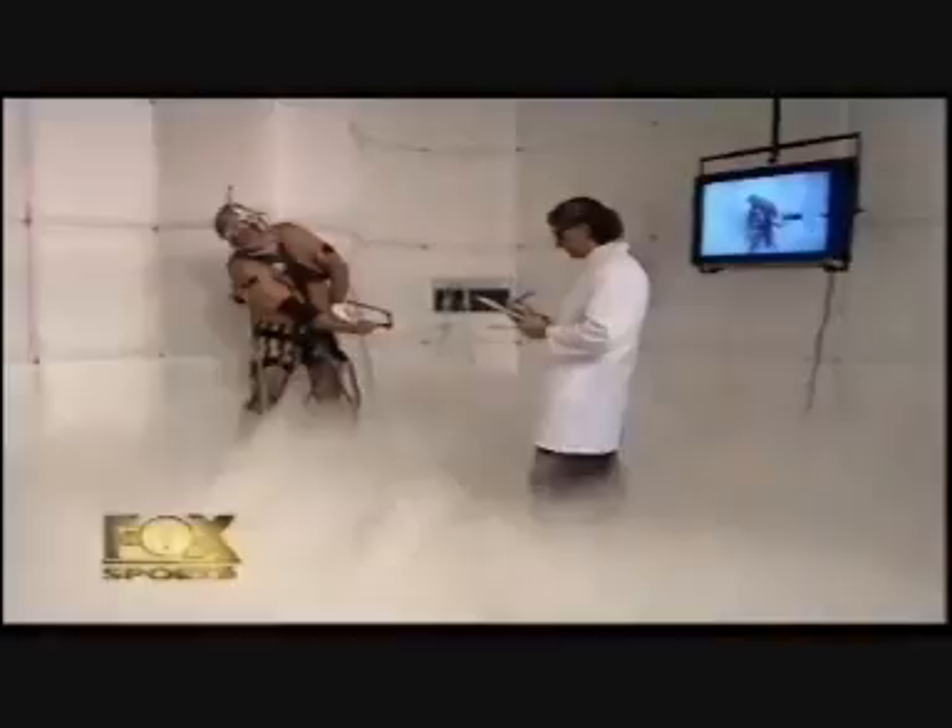The path to golf's holy grail — the perfect swing — is littered with the devices, gadgets, and prostheses that promise so much but gave so little.